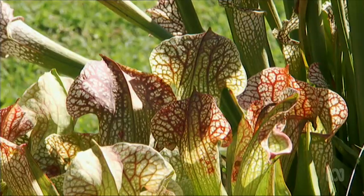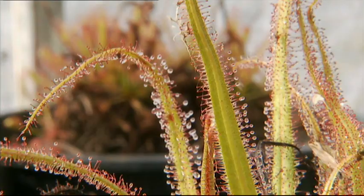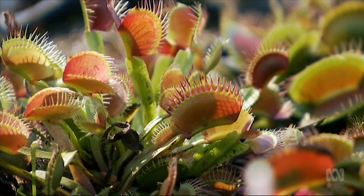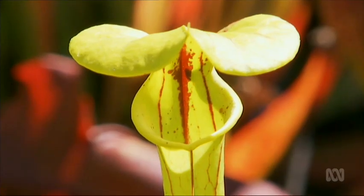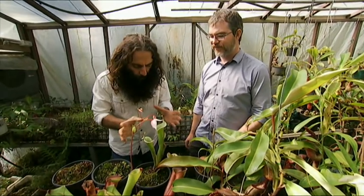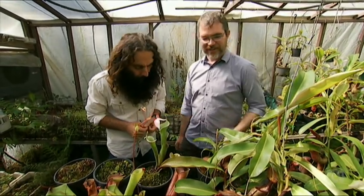In Australia, though, there are 300 species, so a lot of diversity in Australia alone, centred around south-western Australia and the top end. Now, what is it about a pitcher? Can you give me a definition? What do they do?